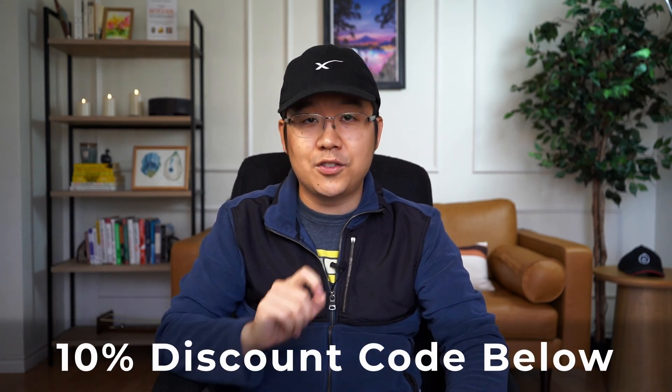That's pretty much it. So if you're sold and want to try out CoinLedger for free, then just use my link below. Let me know if you have any questions about my 10 general tips, and then use my discount code for 10% off.